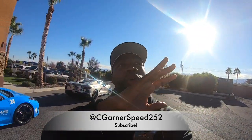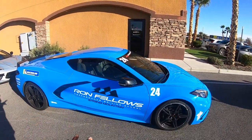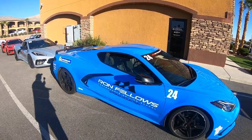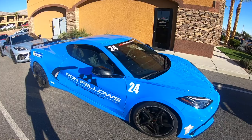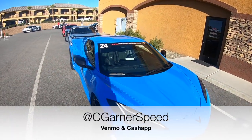Right now I'm at Ron Fellows. I'm really enjoying this experience — thank you to everyone that sponsored me to come out here. This is the car I've been driving since I've been here. I want to give you guys a tour of my C8 Corvette — this is a Ron Fellows vehicle, out here in Las Vegas. The experience is incredible if you haven't done it before, you should.